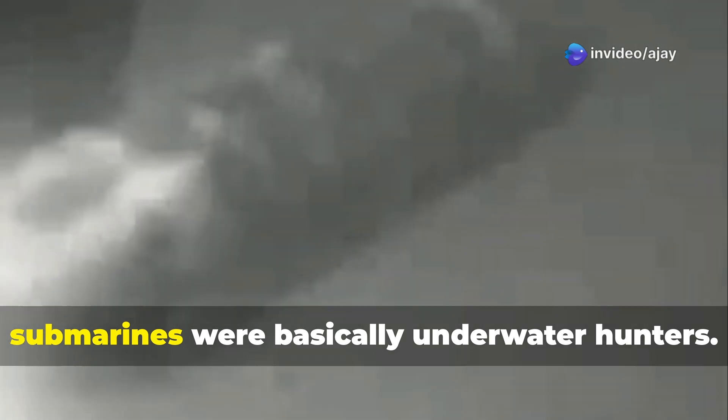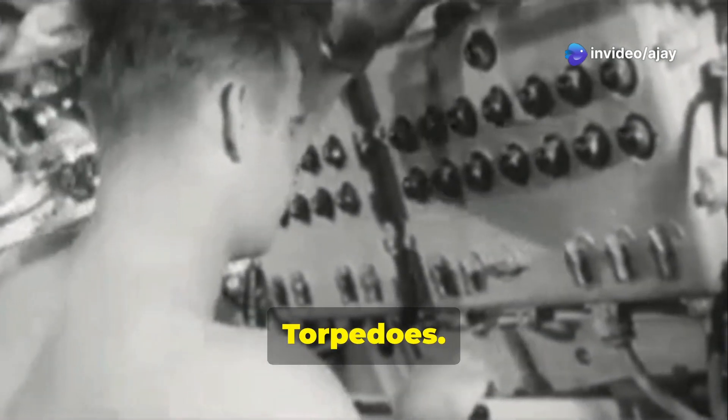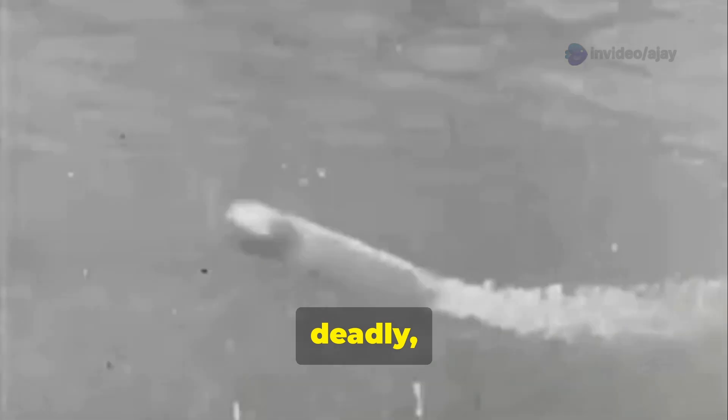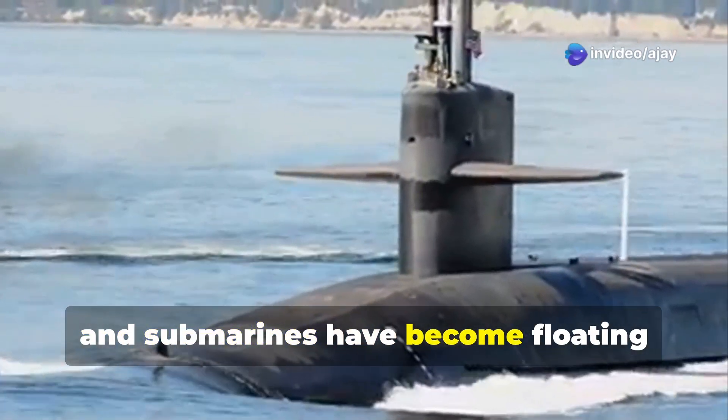Let me take you back in time for a second. During World War Two, submarines were basically underwater hunters — their secret weapon: torpedoes, silent, deadly, and perfect for sneaking up on enemy ships. Missiles? That was pure science fiction back then.